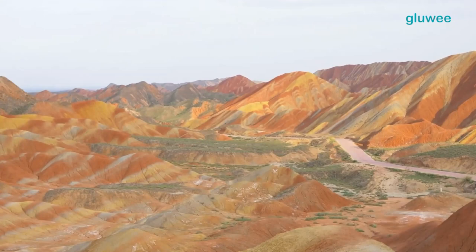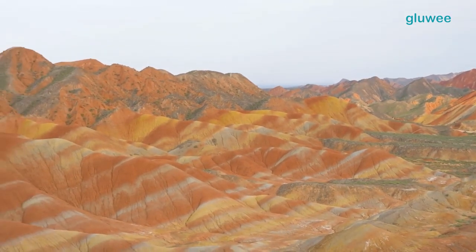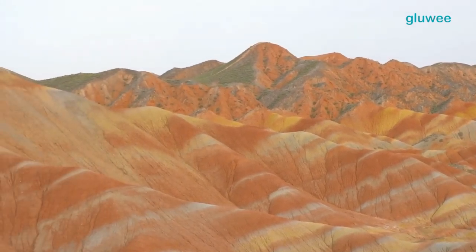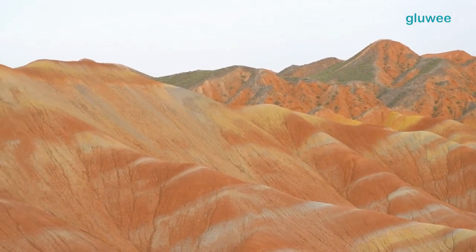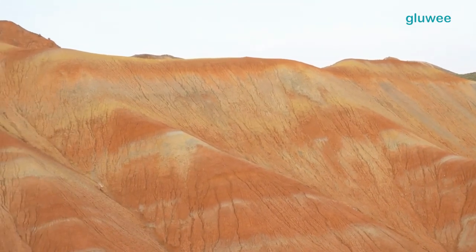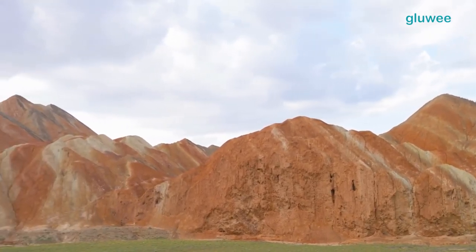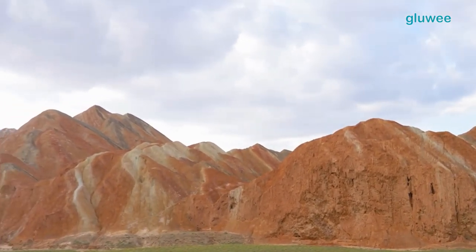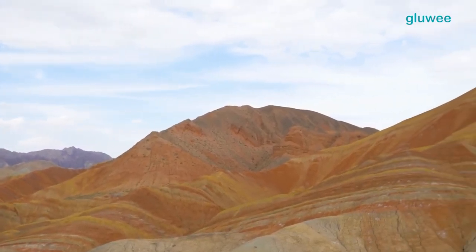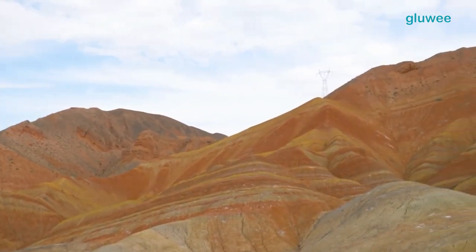Millions of years ago, Janya Danxia Mountain was the surface of the open ocean floor. Then there was a volcanic eruption that gave rise to this mountain. Volcanic eruptions on the ocean floor occurred many times millions of years ago. The eruptions gave rise to chunks of mountain and emitted substances such as calcium, iron, copper, chloride, and sulfides.